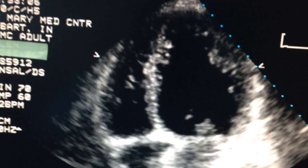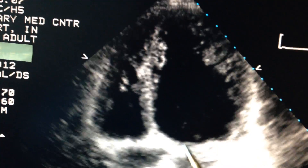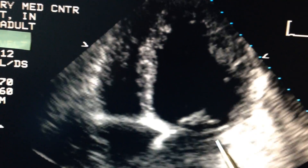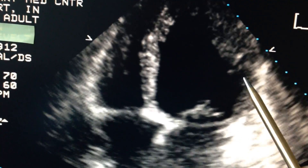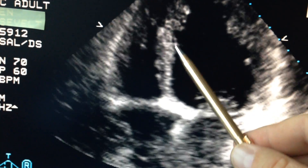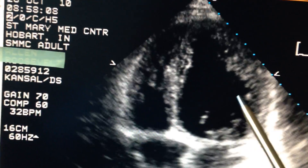An ultrasound is similar to what we use when we look at babies before they're born. This is the major pumping chamber of the heart here. These are the valves that are opening and closing as the blood goes in and out. This is the muscle around the heart chamber that squeezes, and as you can see, it's barely coming in on this patient.